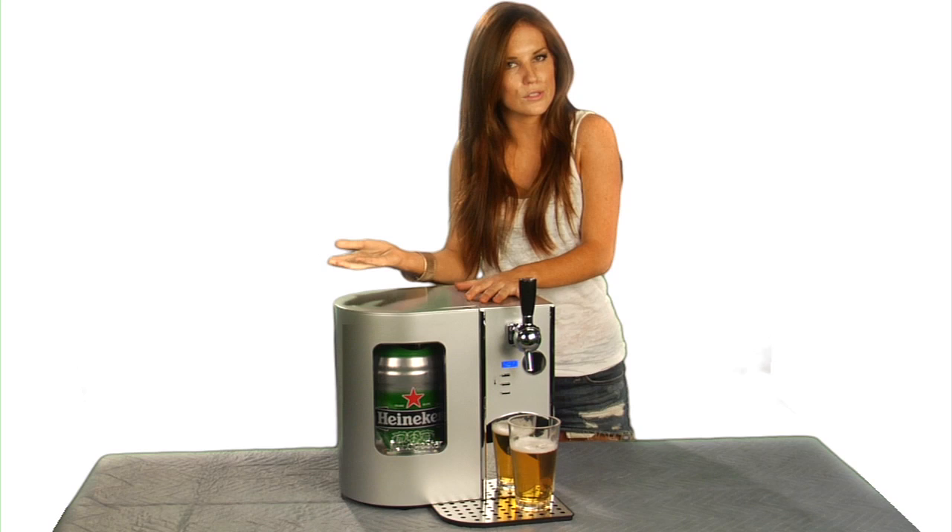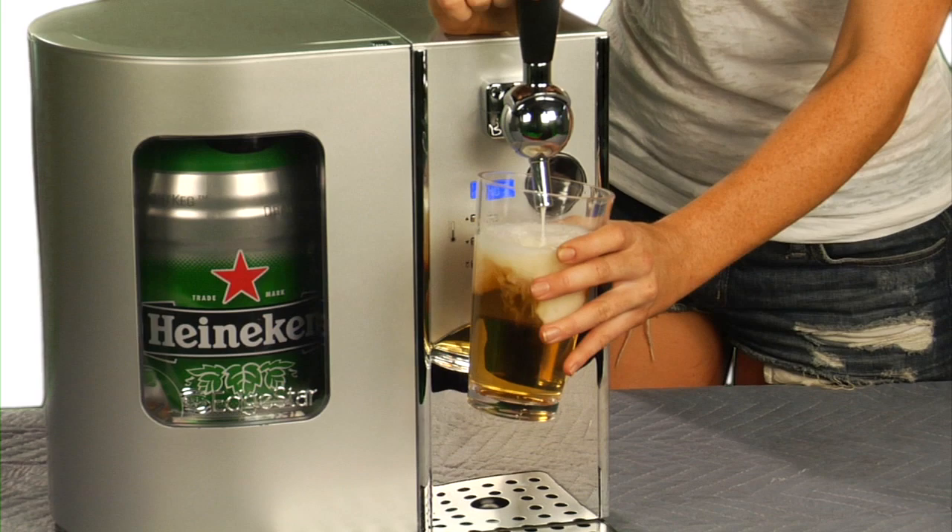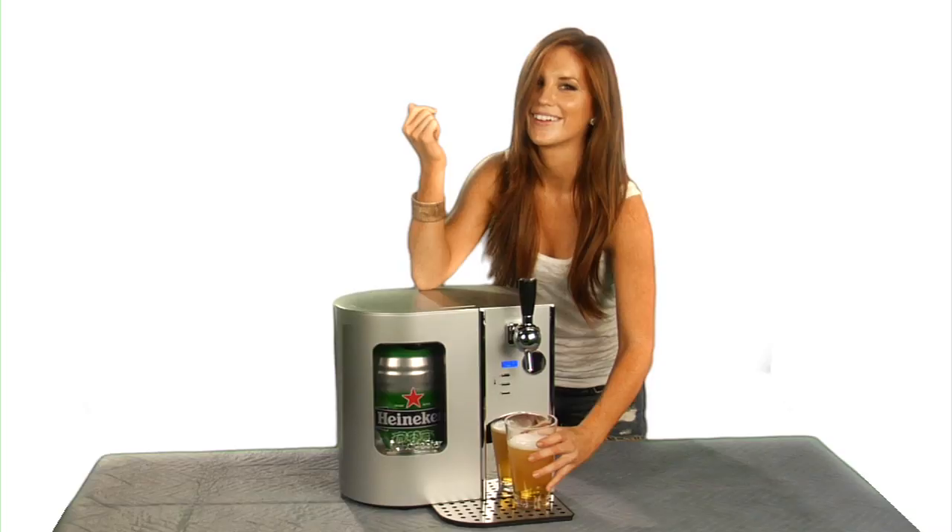Just insert the mini keg, which you can pick up at your local supermarket, tap it, and then you just pull the lever and fill your glass.